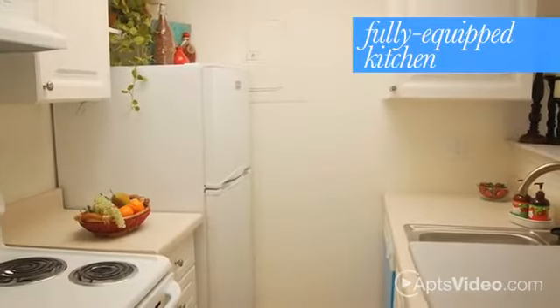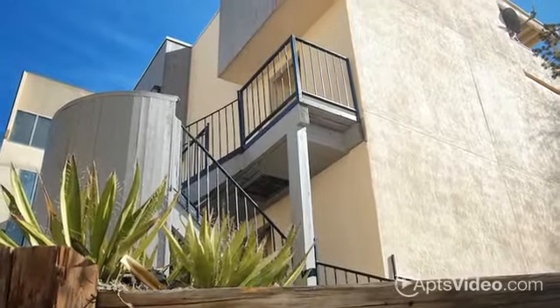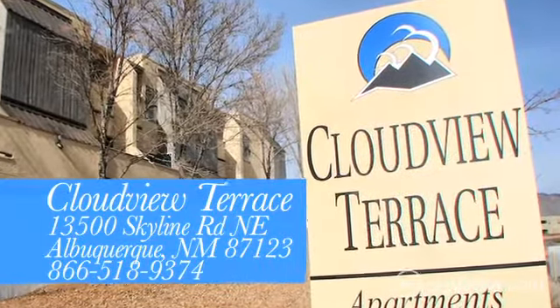Your spacious living area and fully-equipped kitchen allow you to entertain with ease. Escape the ordinary and make your move to Cloudview Terrace. Contact our professional leasing staff for more information about this one-of-a-kind community.